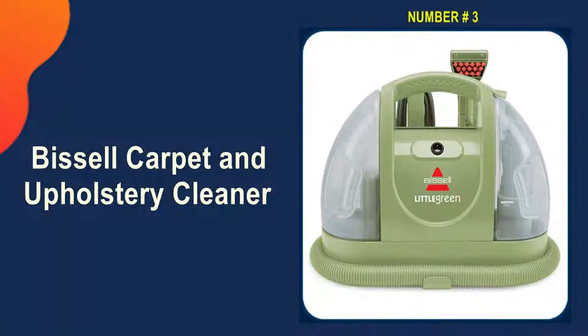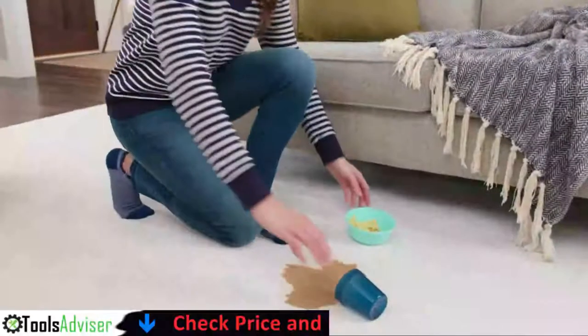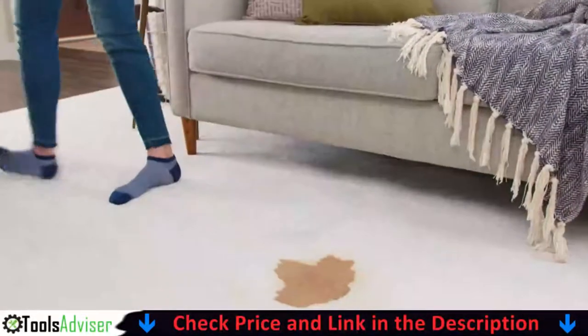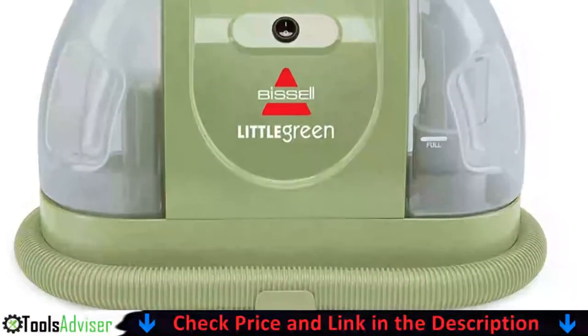Third on our list is the Bissell Carpet and Upholstery Cleaner. The Bissell Little Green portable carpet and upholstery cleaner is a top choice for an upholstery cleaner for a variety of reasons. It is lightweight and easy to transport, and it also takes up very little space in a closet or on a shelf.